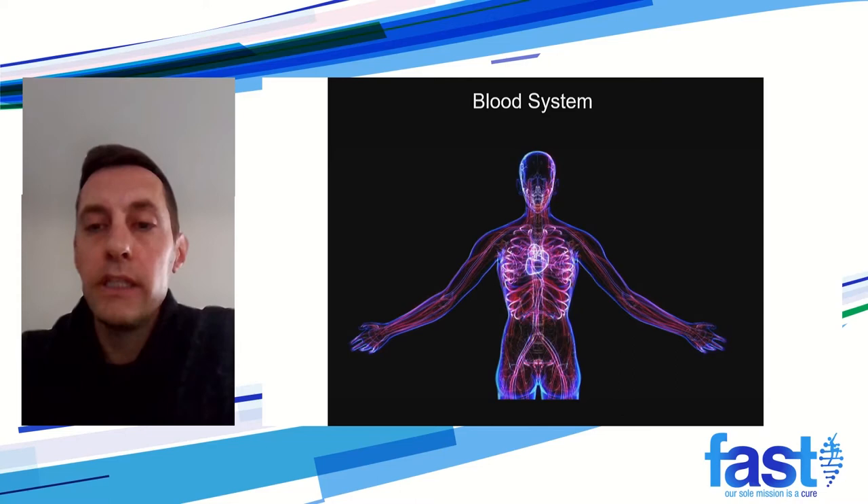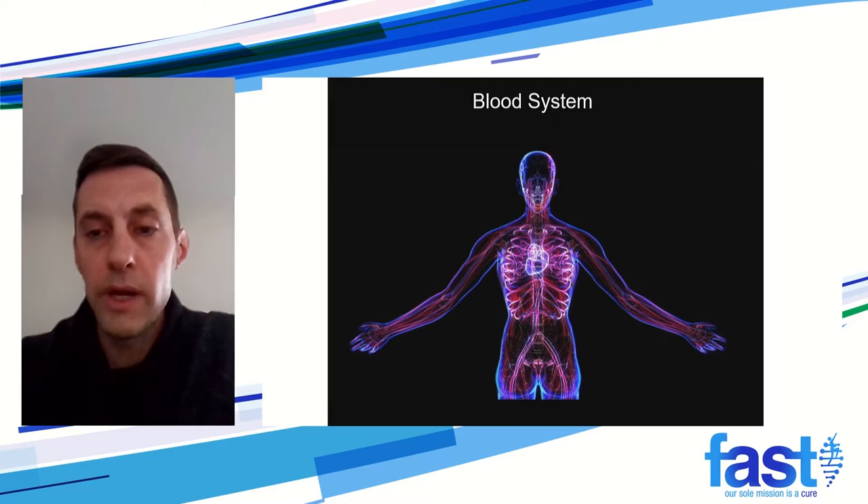Instead of directly gene-modifying neurons, we are actually using the blood system — the hematopoietic system — to deliver this functional copy of UBE3A throughout the body and also in the central nervous system. Blood is found throughout the body. Immune system cells, including microglia, are found in the brain. So if we are able to insert and then express this functional copy of UBE3A, we potentially can deliver it to all affected cells in the body.